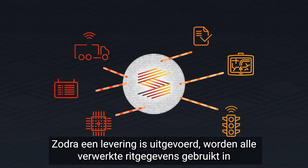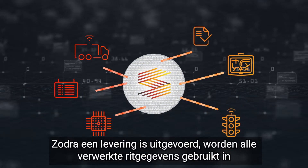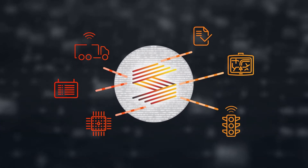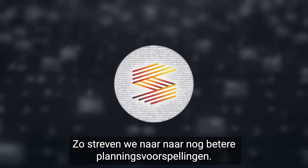Once a delivery has been made, all processed post-trip data is used in our algorithms to enrich the platform and make it smarter. In this way, we strive for even better planning predictions and, of course, a five-star delivery performance for everyone in the delivery process.